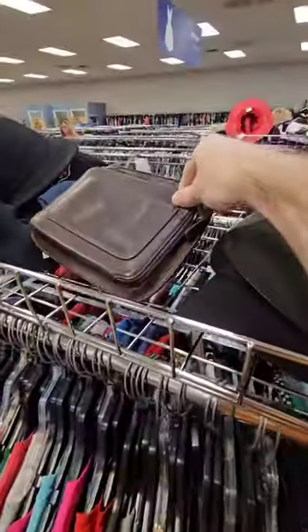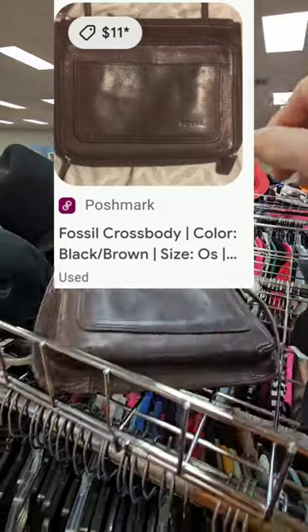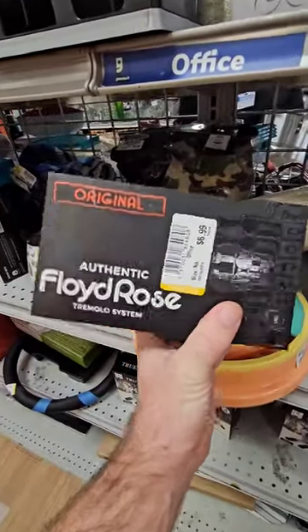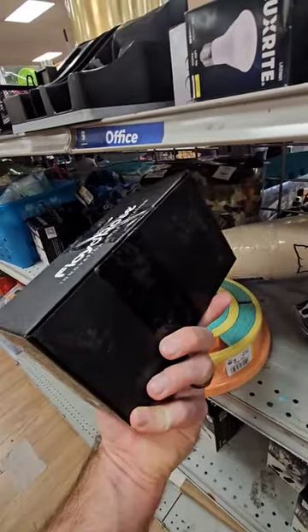Thrifting at Goodwill — I got really excited when I saw this Fossil and then I looked at the price tag. I can back and found this tremolo system, but they only want $6.99, and it apparently does pretty well online, so I'm definitely gonna get that.